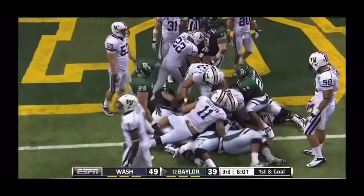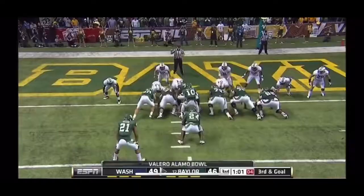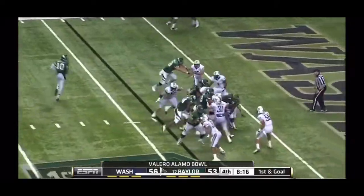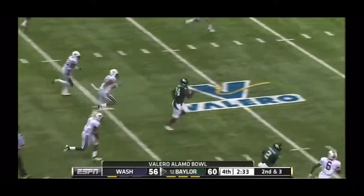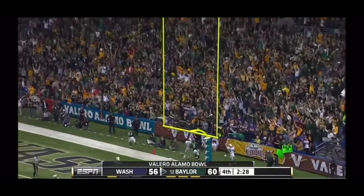And they're in as Ganaway takes the handoff and gets it across. Ganaway straight ahead — touchdown Baylor. Ganaway, his fourth touchdown. Ganaway first down and goal — exclamation point. Touchdown Baylor.